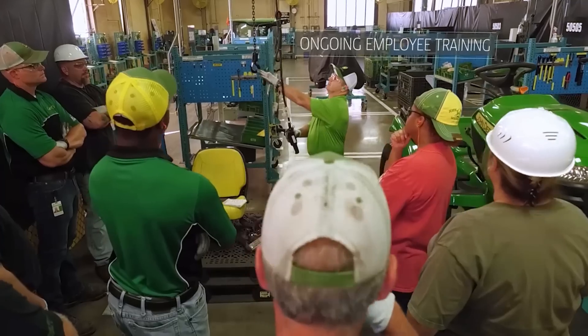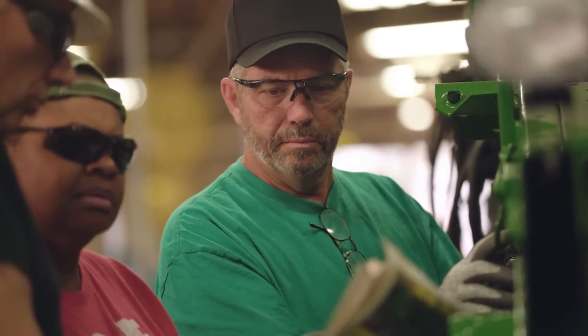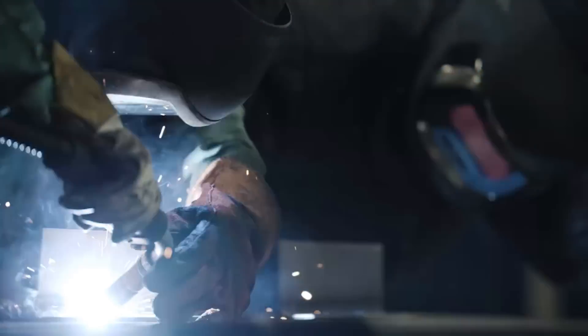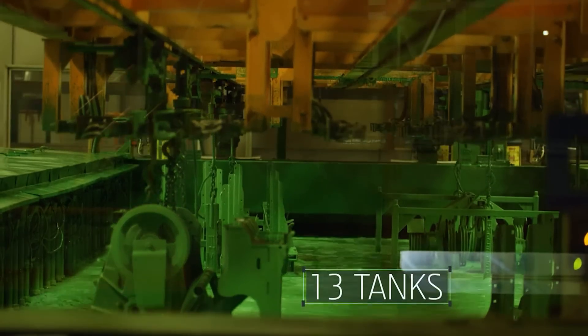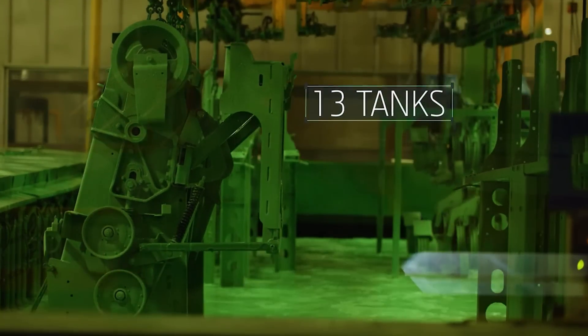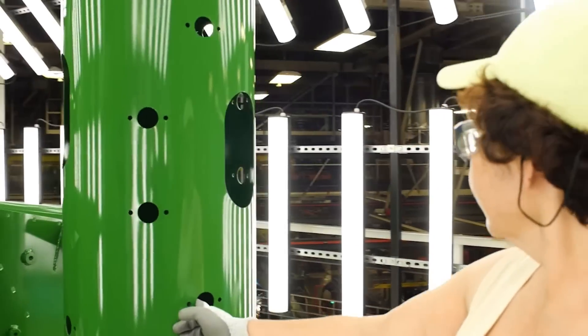We do everything we can, including ongoing employee training, to allow us to build the best product possible. Even our familiar green paint has a focus on quality.